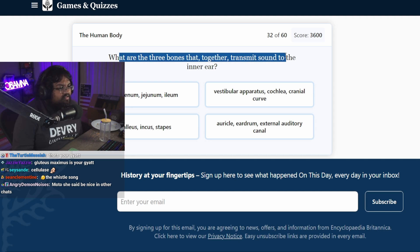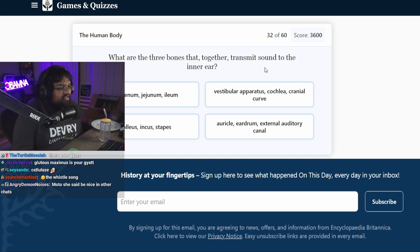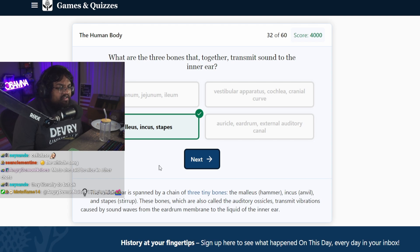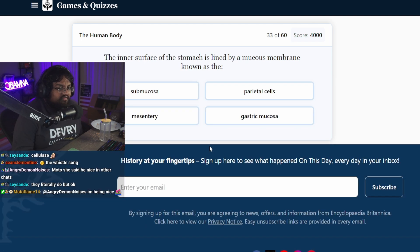Which are the three bones that together transmit sound to the inner ear? The malleus is the hammer, right? Boom. I know this because I'm actually hard of hearing — I'm not even trolling. She said be nice in other chats. I'm being nice, people cute. You called me a non-intelligent streamer — that's pretty mean.